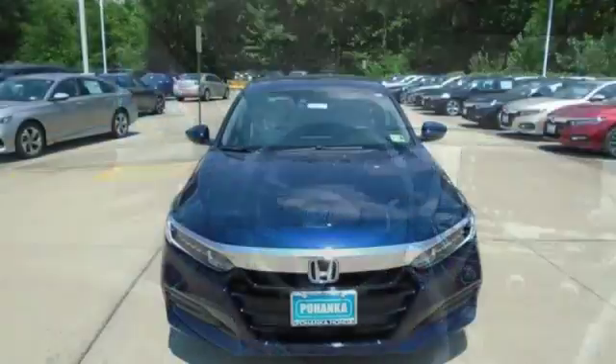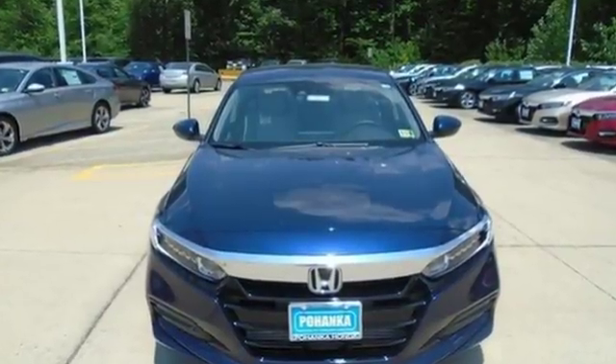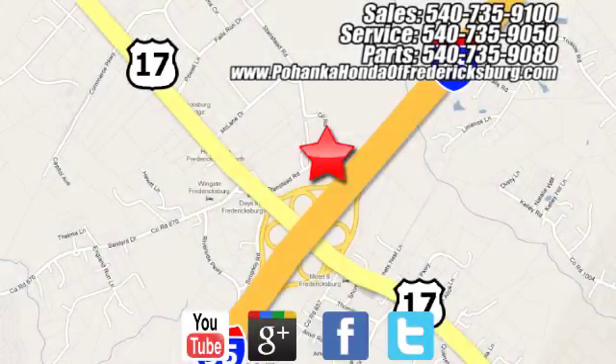Every Honda is designed with a driver in mind. Experience it for yourself today. Pohenka Honda of Fredericksburg is a great place to buy a car, conveniently located at 60 South Gateway Drive in Fredericksburg.